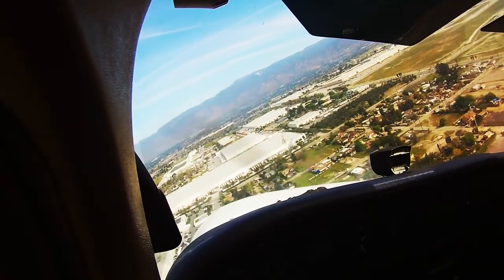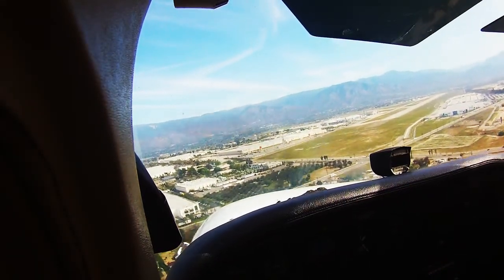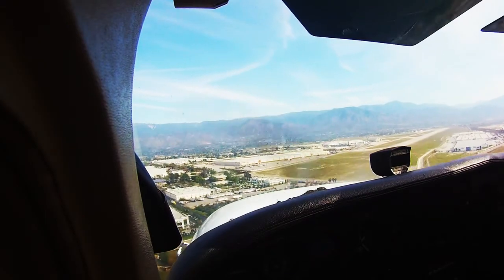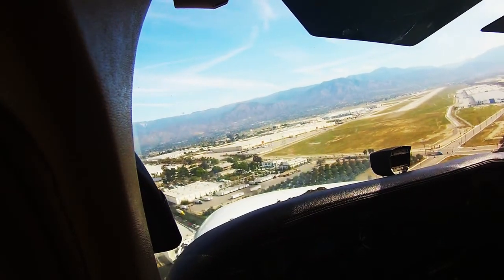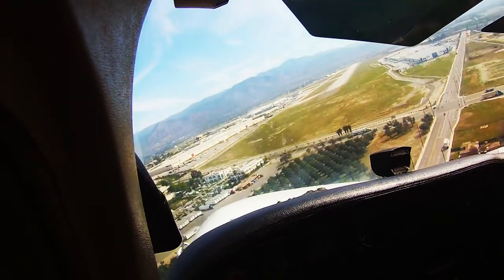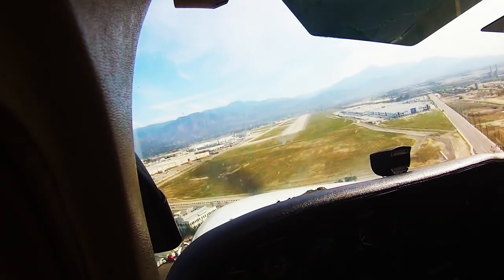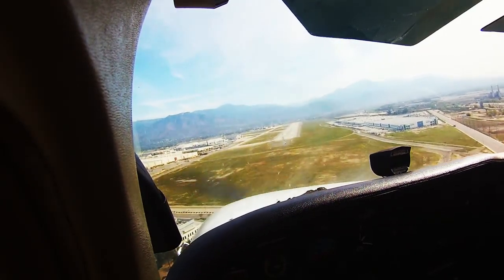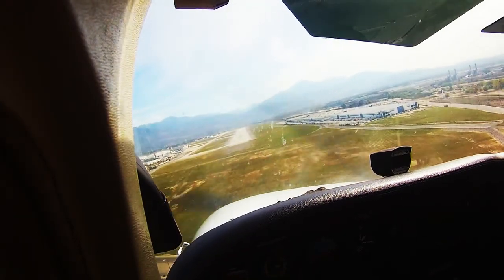Cherokee 85 Romeo Tower, you're in sight. Runway 6 cleared to land. Runway 6 cleared to land, 85 Romeo. Big runway here. This is the old Norton Air Force Base. I guess Norton left here about 10 years ago, something like that.